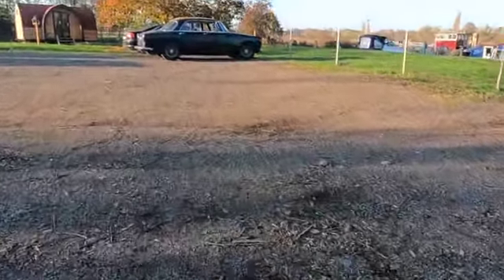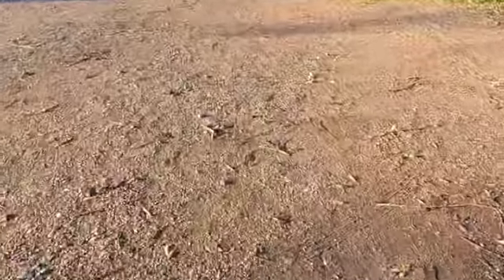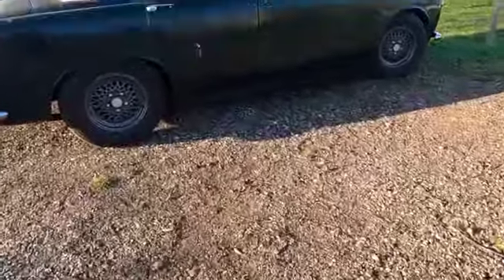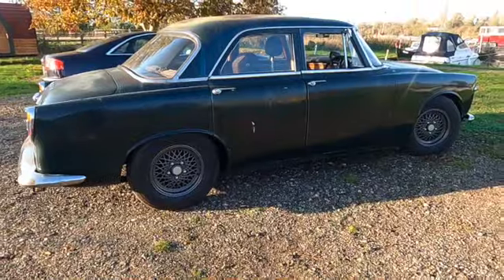The ground isn't perfect — it's slightly uneven and a bit bumpy — but we've had all sorts of things travelling on it: hoverboards, wheelchairs, mobility scooters, cycles. You can see from the car how it looks from a car's point of view.